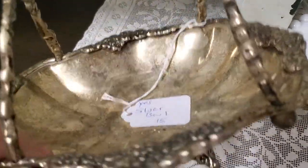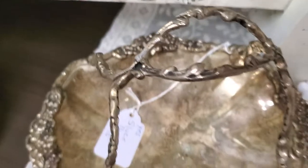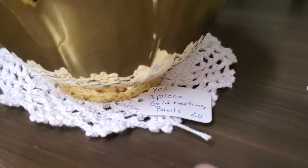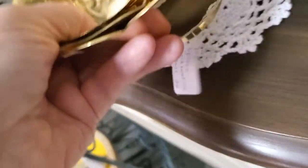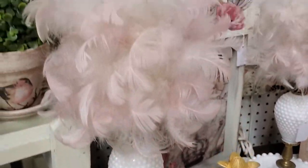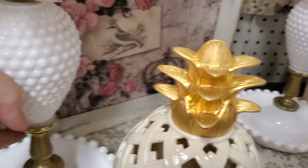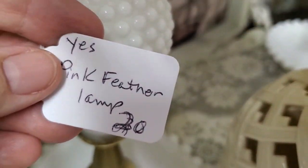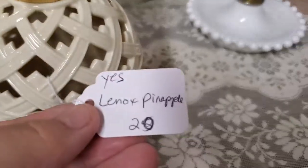Nice little silver plated bowl, just $12. Three-piece nesting gold bowls are $16 — I feel like brass and most likely they are. They've got some nice weight to them. She just brought these cute little feather lampshade milk lace glass lamps — these are just $16 each. She came in today and did some reductions. The Lenox pineapple is just $16.